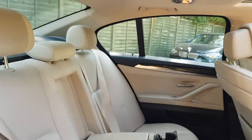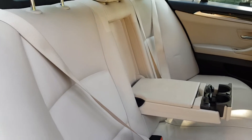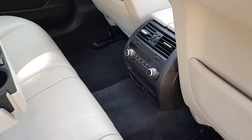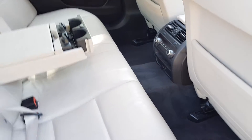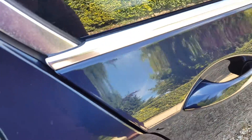In the back you'll find plenty of legroom as well as headroom, isofix points on both sides, and a foldable armrest for the rear passengers. They also get their own climate control settings back there. One thing I really like about this car — it's got soft closing doors, does the job nicely.